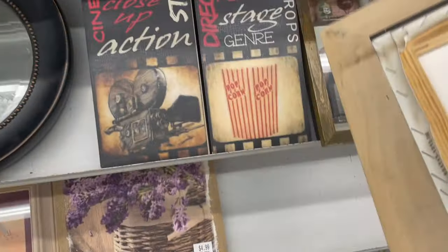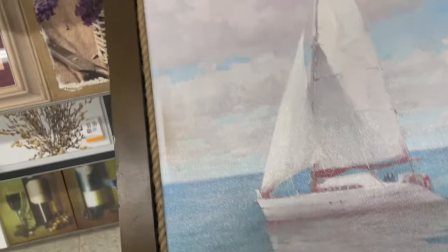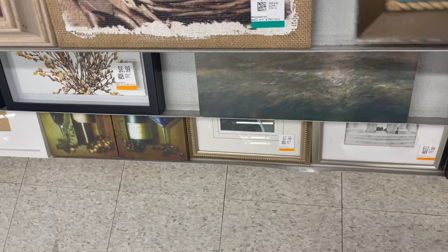I did like this picture of the little sailboats as well, but it didn't really go with anything I was looking for. I just get distracted sometimes.